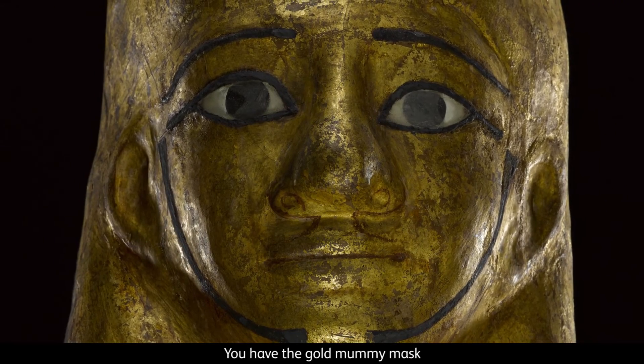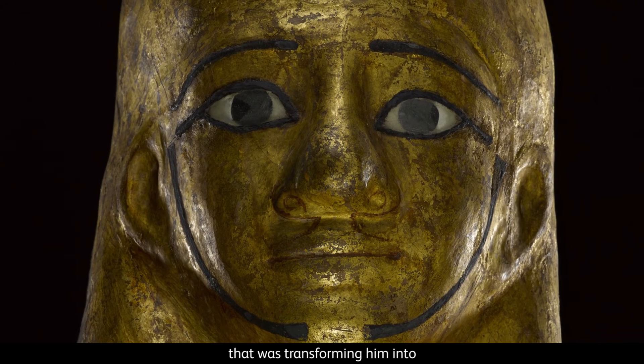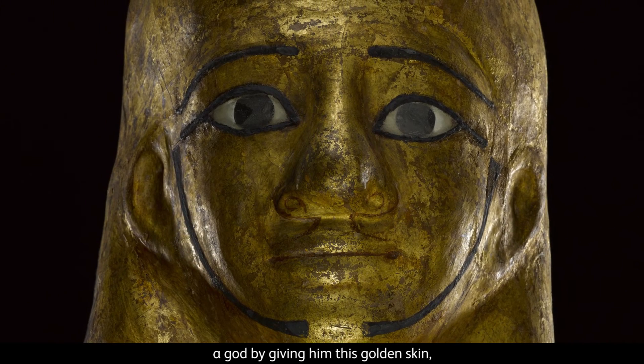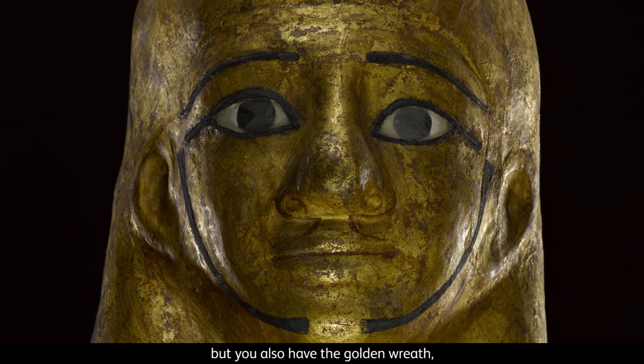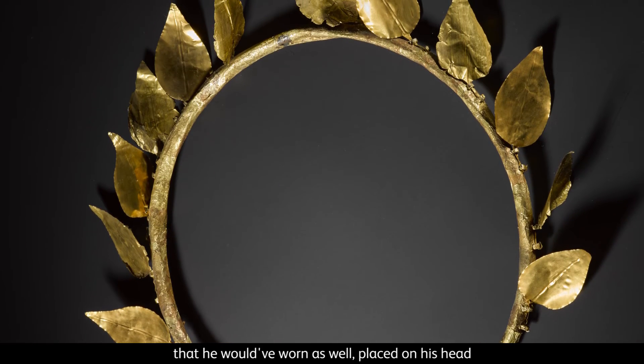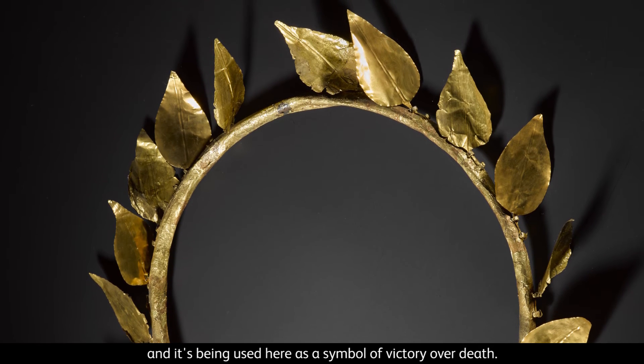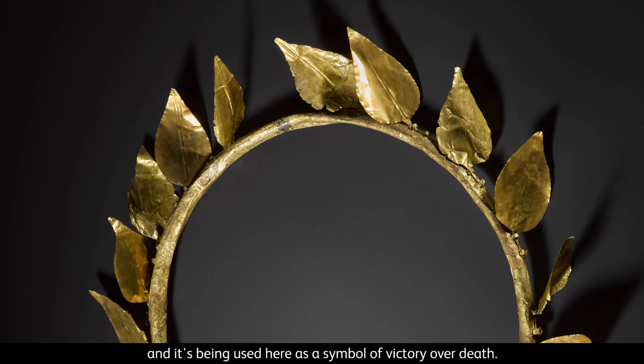You have the gold mummy mask that belonged to Mont Suef that was transforming him into a god by giving him this golden skin. But you also have the golden wreath that he would have worn as well, placed on his head. And that is a classical symbol of victory, being used here as a symbol of victory over death.